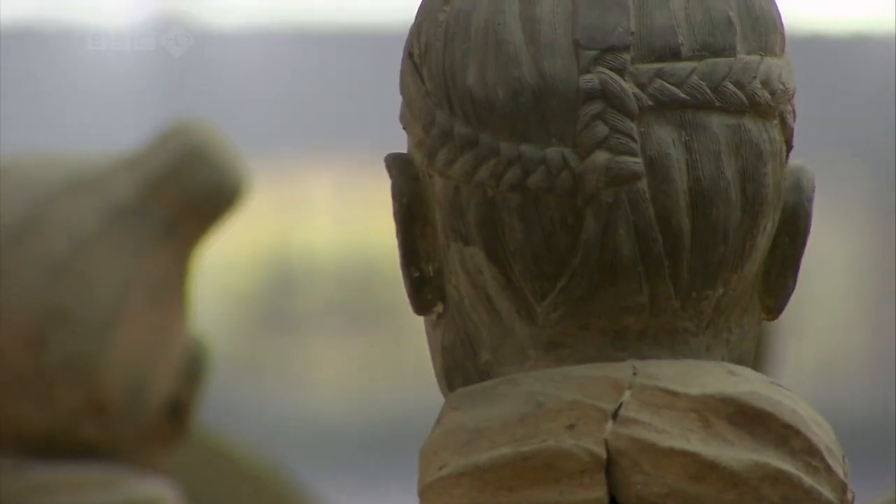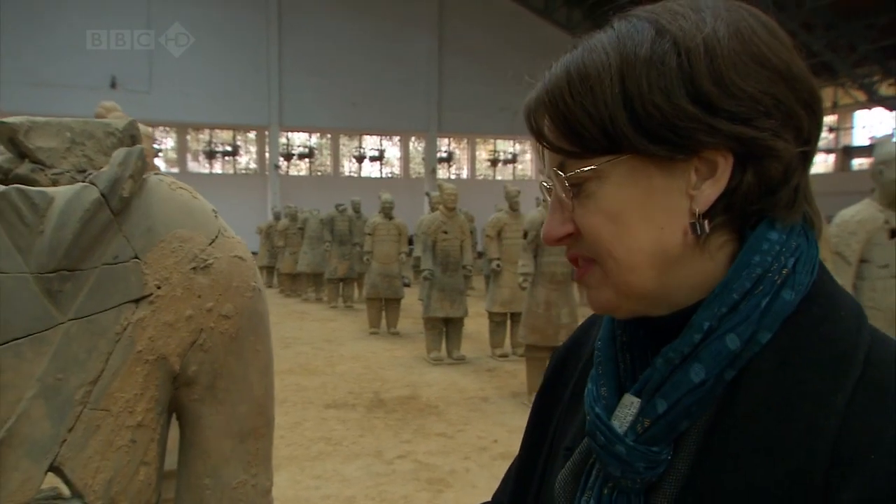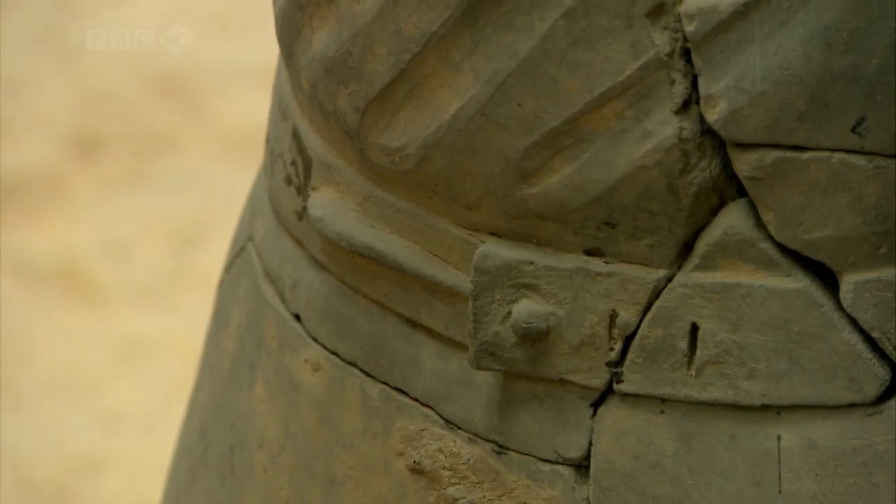Here you can see a belt hook and you can actually see how they were used. It's even more interesting because when we have our exhibition, we're going to have some bronze belt hooks from that period.